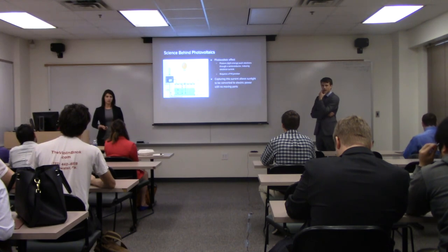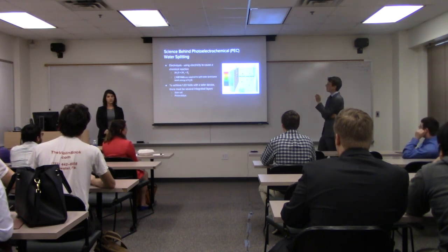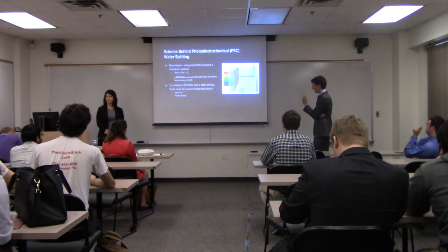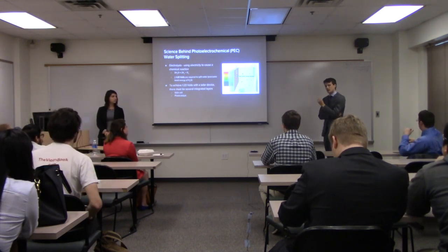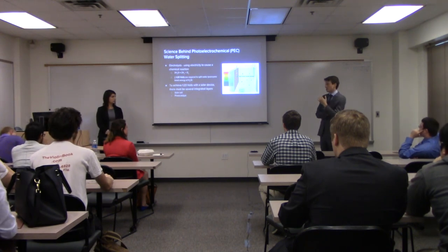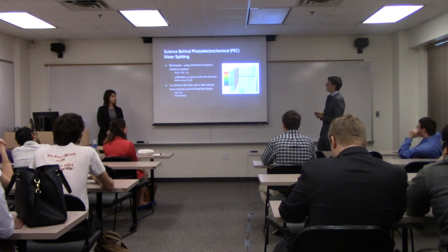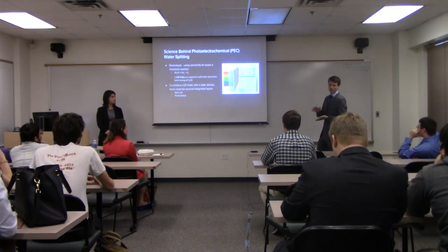We use the photovoltaic effect in our device with a process called photoelectrochemical water splitting, also known as electrolysis. This is essentially using electricity to cause a chemical reaction — in our case, converting H₂O into H₂ and O₂. To do this you have to overcome the bond energy between hydrogen and oxygen, which happens to be 1.23 volts. So this was essentially the first goal of our leaf: to overcome this voltage in order to dissociate the two atoms from each other. To do this you need several integrated layers to use the solar spectrum efficiently in order to get the most voltage out of it.